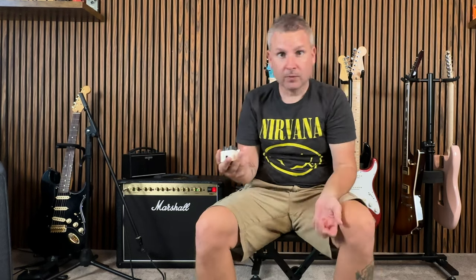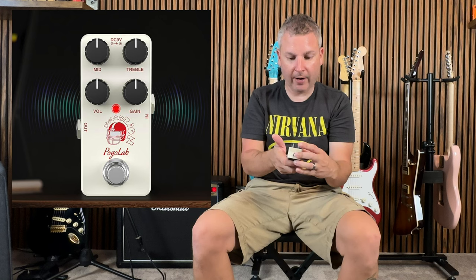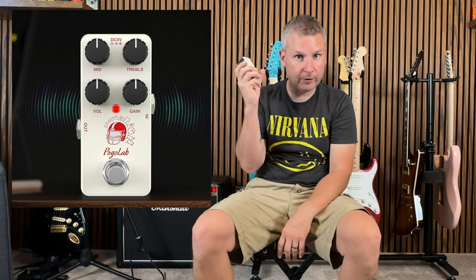Just like before, no fuss, no muss. Small little pedal, nice and compact. It's got four controls: mid, treble, volume, and gain. A little footswitch and that's it. Let's plug it in.